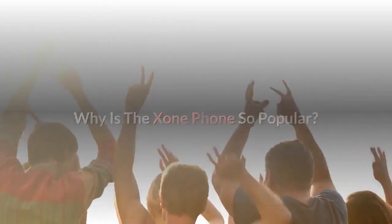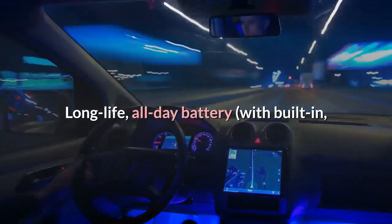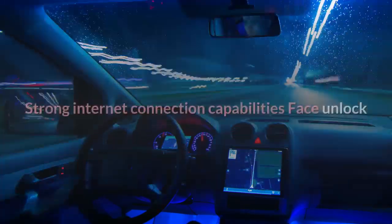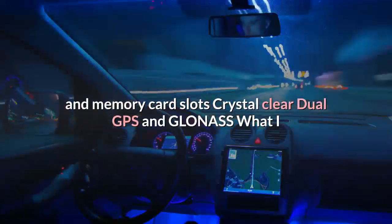Because paying less doesn't mean losing out on the most important features anymore, Exxon Phone is finally here to bring it all together. Why is the Exxon Phone so popular? We think it's because they focused on the most important things: long all-day battery with built-in energy saving software, high-quality sharp front and back cameras (16 MP and 8 MP), strong internet connection, face and fingerprint unlock, dual SIM, memory card slots, and crystal-clear dual GPS and GLONASS.